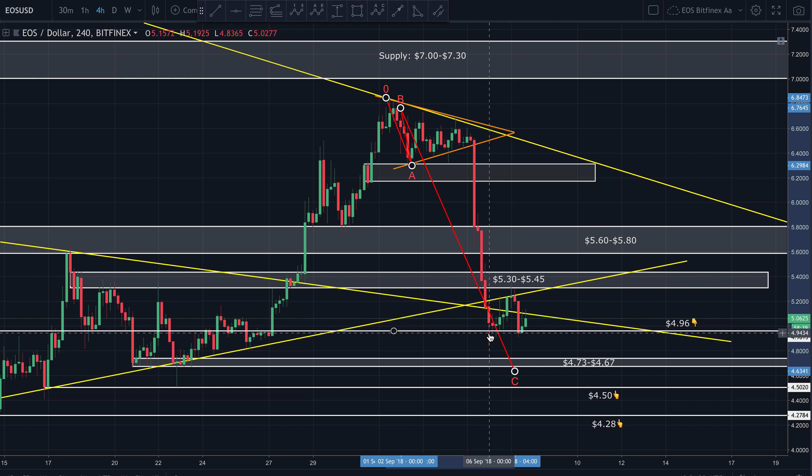That fifth can be shortened, and EOS is known for shortened fifths — it's actually known for two things: either extremely elongated fifths or very shortened fifths. Very rarely do you get a very technical fifth. It's very bizarre with EOS. So hopefully we'd hope for a very shortened fifth — possibly even shortening out here at the 4.73 zone, 4.50, or 4.28.